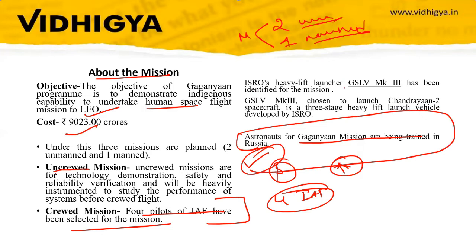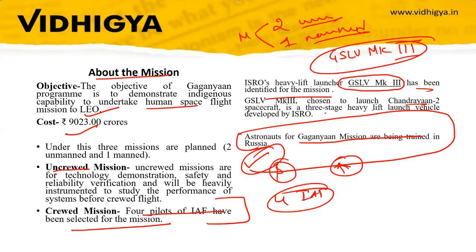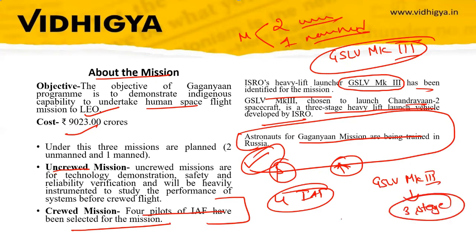The heavy lift launcher identified for the Gaganyaan mission is the GSLV MK III. The GSLV MK III is a three-stage heavy lift launch vehicle. This is an important fact to remember.